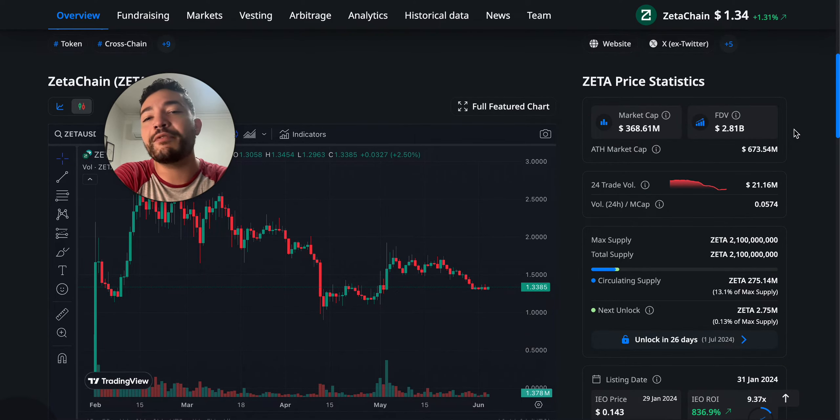Let's say you're purchasing Zeta Chain right now. You have $1,000 to invest and you're planning to hold until 2025, thinking you might make a 3x — maybe it goes to a $1.1 billion market cap — so that's $3,000 in profit. You purchase your tokens, and this is where you get screwed.